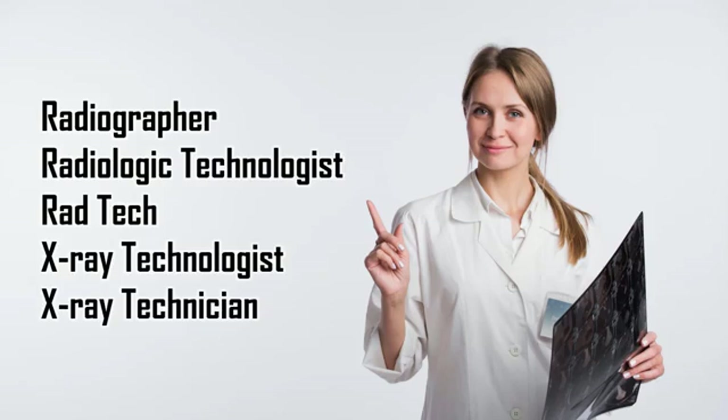All of these titles refer to someone who is professionally trained to take x-rays and perform other x-ray based diagnostic imaging procedures within the medical field.